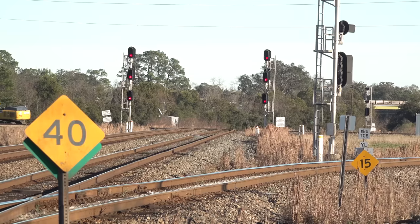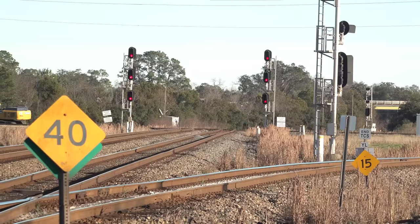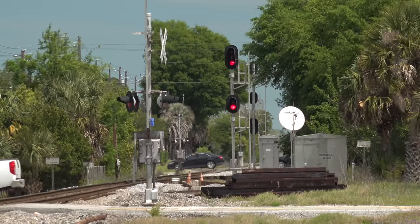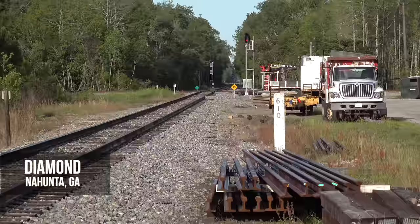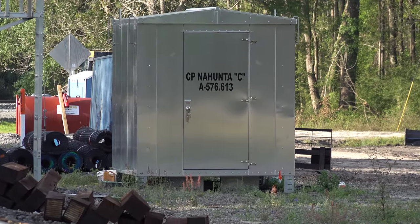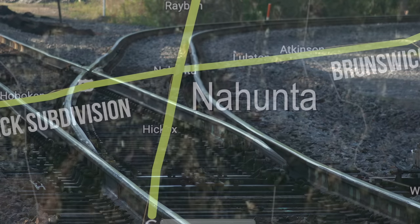But someone at CSX saw a solution already existent and easily implemented. Right in downtown Waycross is Brunswick Junction, where the Brunswick Sub peels off of the Jessup Sub and heads east for 51 miles to Brunswick. At 22 miles out, it intersects the CSX North-South A-Line, named the Nahunta Sub. The town here is also called Nahunta.